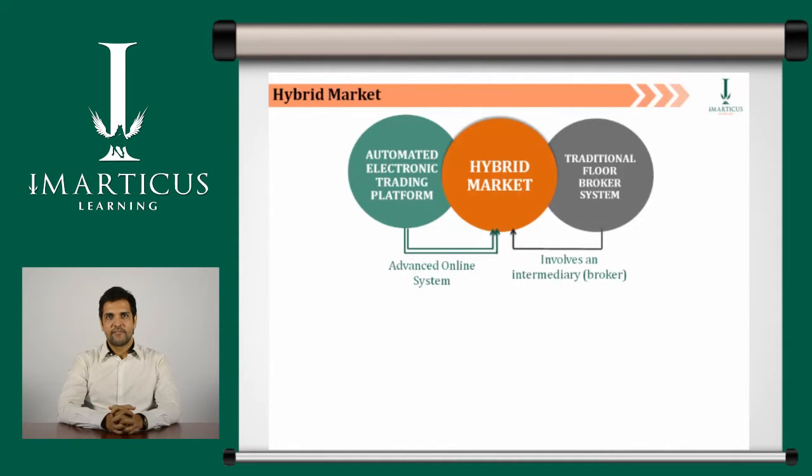Hybrid markets give brokers a choice between participating in the exchange through the traditional floor broker system or the faster automated electronic exchange system. The fully electronic method has the advantage of speed, while the live auction method differentiates itself with the human interaction and expert judgment of the specialist.